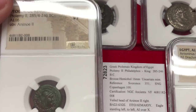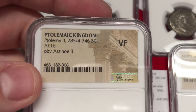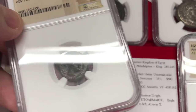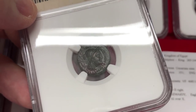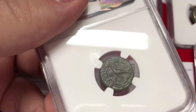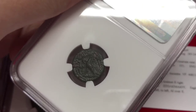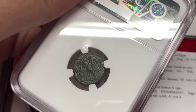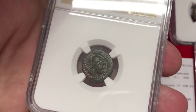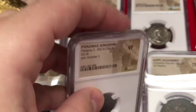Next we have a coin under Ptolemy the Second Philadelphos with Queen Arsinoe the Second — a very interesting and very rare type. That's why it's being highlighted here, as I've selected the top coins related to Egypt and Alexandria to show you. This is an interesting queen portrait type.